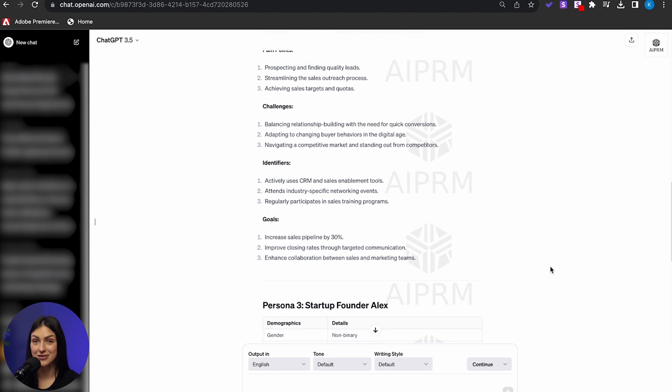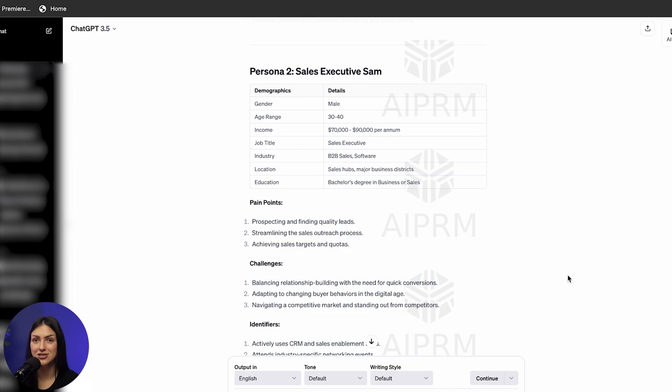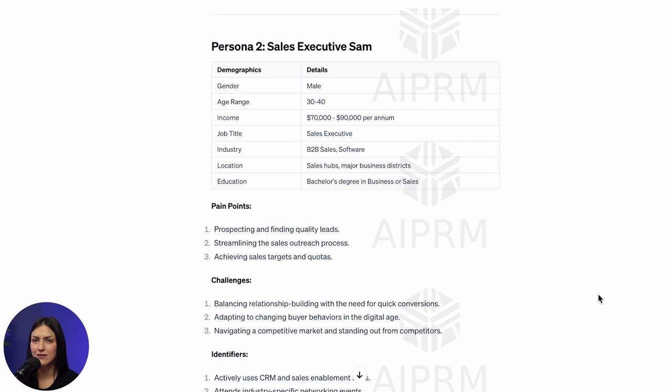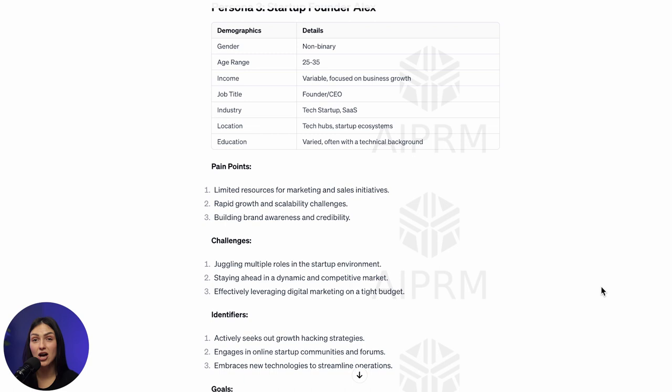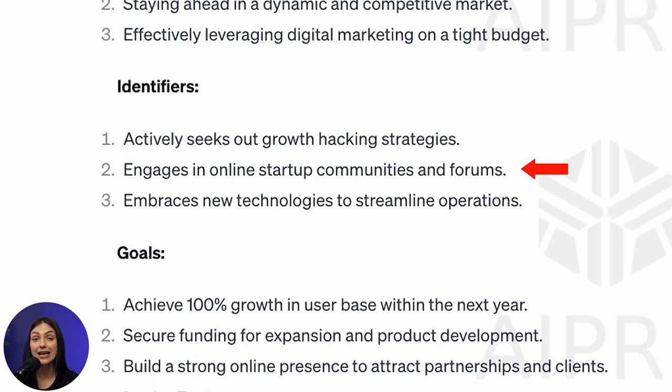Voila! We've got three detailed buyer persona profiles, complete with everything: age, salary, job title, pain points, challenges, identifiers, and goals. The layout's neat, isn't it? Compared to our first template, this one is on a whole new level — with the previous template we just got one persona profile. But businesses usually cater to several types of customers, each with their own needs and goals. This new one gives us three whole persona profiles, so we can see all the different folks who might want what we're selling. What immediately caught my attention is the communication point in the identifiers table — here we can see the communication channels our customers find convenient, the places where they are ready to hear about our business offers.